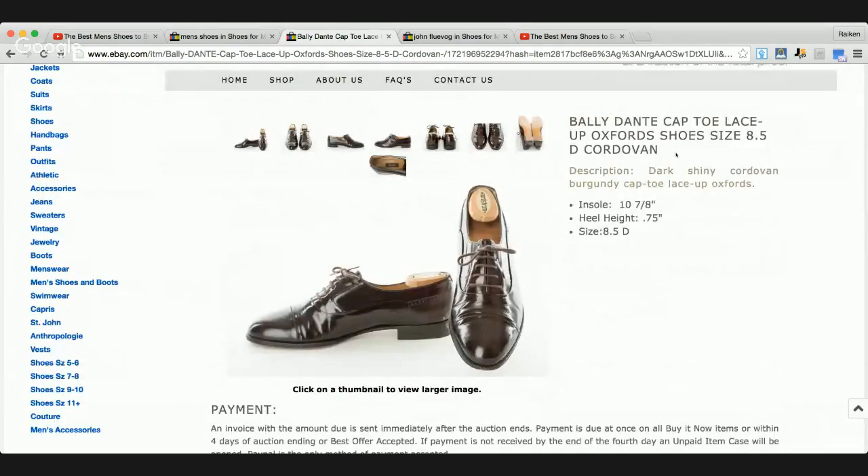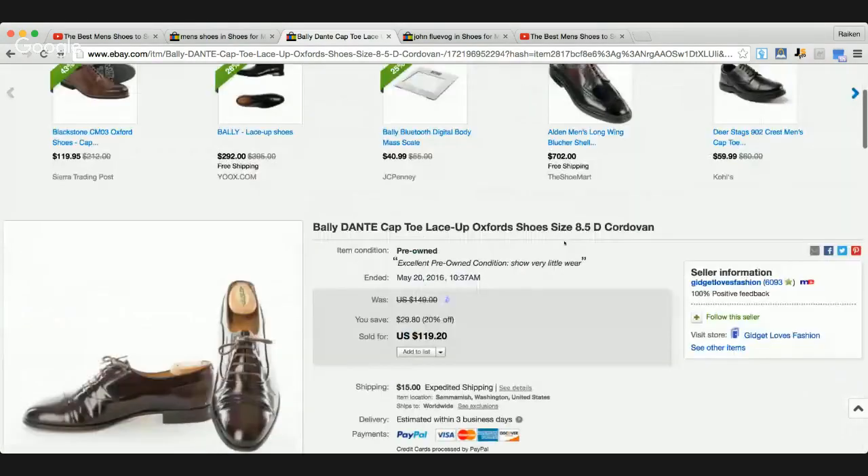This seller has a few different measurements in their description - the insole measurement, the heel height, and the actual size. I found that when selling shoes or clothing, anything that would affect somebody in terms of size, it's very important to include measurements to reduce the probability of a return. Returns are going to happen - it doesn't matter if you're selling on eBay, Amazon, or Etsy. You want to minimize returns by taking a lot of pictures, making a great description, including lots of details and measurements.